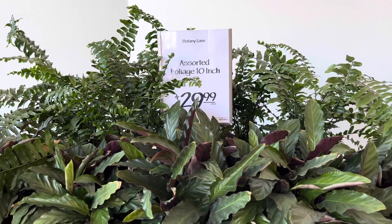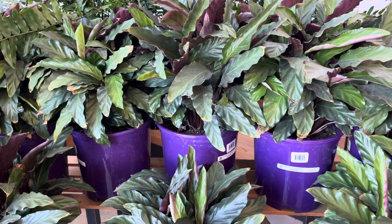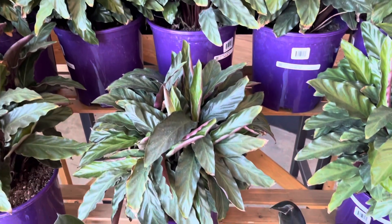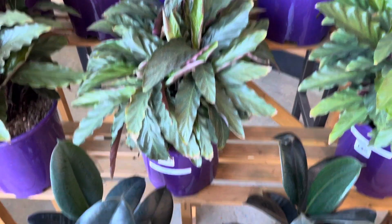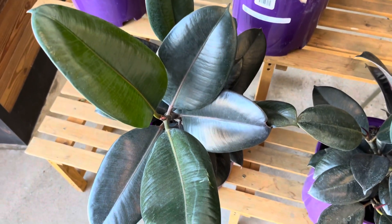Hi everybody, welcome back to my channel. This is Tony. Today I am going plant shopping. I am at Whole Foods right now. At their entrance, they have these plants going for $3. They have calatheas, rubber trees, and ferns.